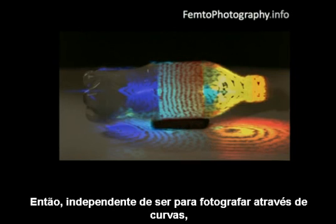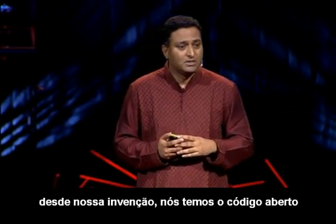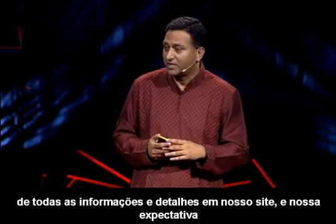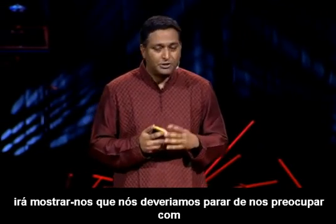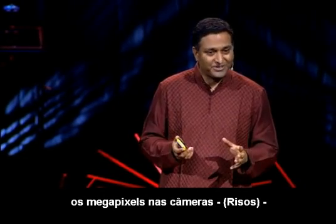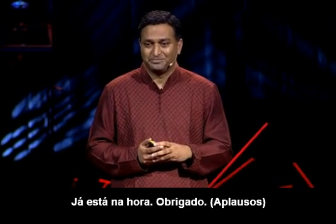So whether it's for photography around corners, creating the next generation of health imaging, or creating new visualizations — since our invention, we have open sourced all the data and details on our website. Our hope is that the DIY, the creative, and the research community will show us that we should stop obsessing about megapixels in cameras and start focusing on the next dimension in imaging. It's about time. Thank you.